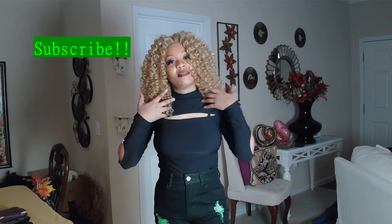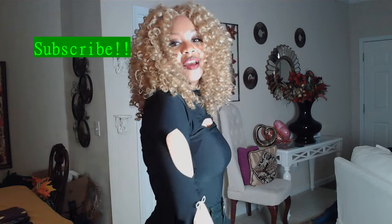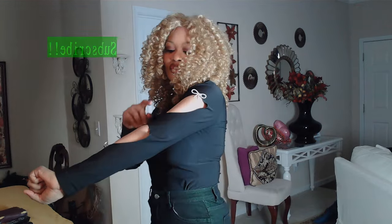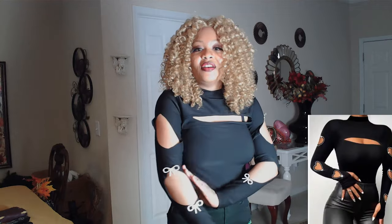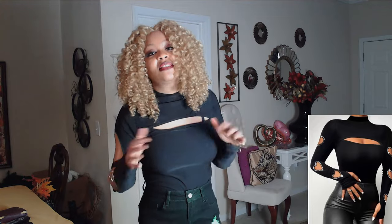Today, I'm going to review with you a nice top that I found at Temu. It is a top that has cutouts in the arms, as you can see. Now, I know this is similar to one I've done before in a formal video, but it is not the same shirt.